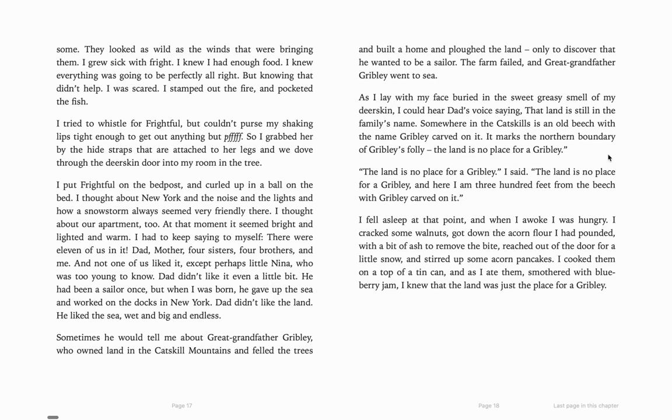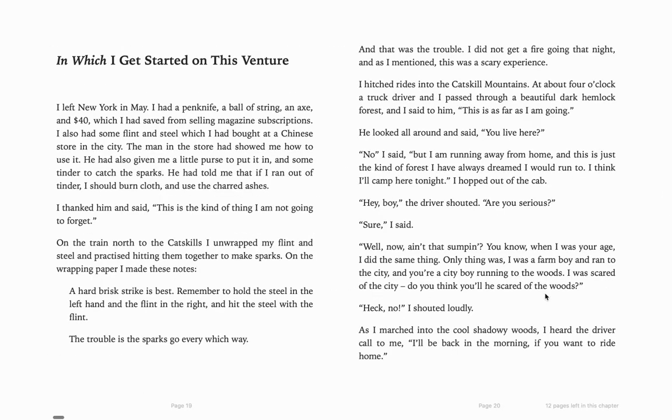"As I lay with my face buried in the sweet, greasy smell of my deerskin, I could hear dad's voice saying, 'That land is still in the family's name. Somewhere in the Catskills is an old beech with the name Gribbley carved on it. It marks the northern boundary of Gribbley's Folly. The land is no place for a Gribbley.' The land is no place for a Gribbley, I said. And here I am, 300 feet from the beech with Gribbley carved on it." So now we know that he has found the place — the land that his family owned. "I fell asleep at that point, and when I woke, I was hungry. I cracked some walnuts, got down the acorn flour I had pounded with a bit of ash to remove the bite, reached out of the door for a little snow, and stirred up some acorn pancakes. I cooked them on top of a tin can, and as I ate them, smothered them with blueberry jam. I knew that the land was just the place for a Gribbley." So we're finding that he's been quite successful in living off the land.